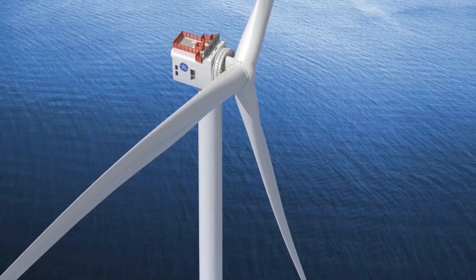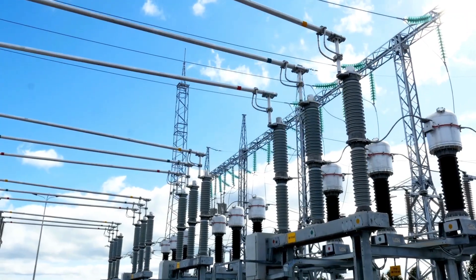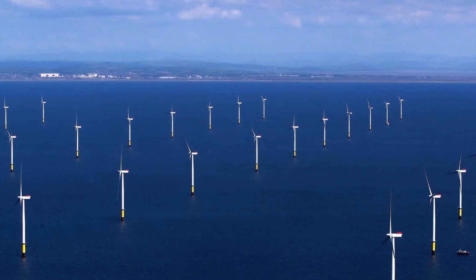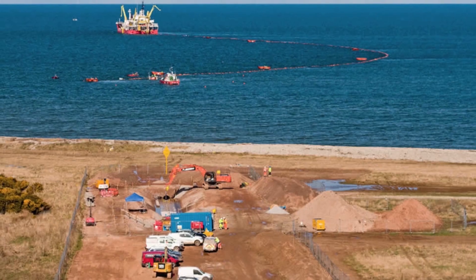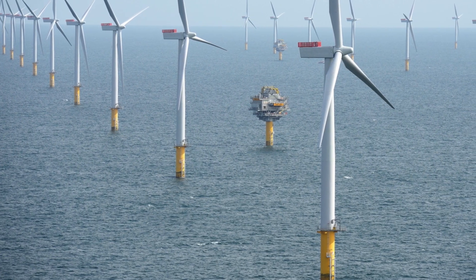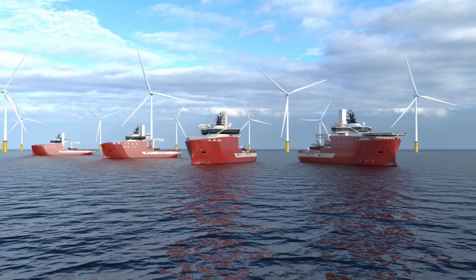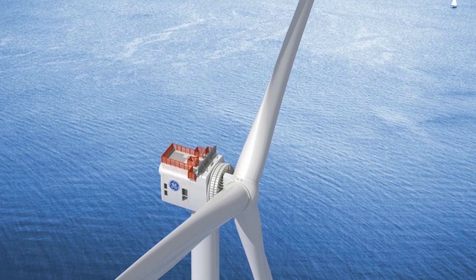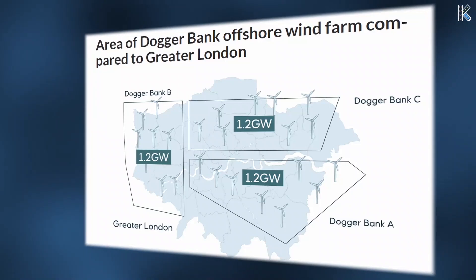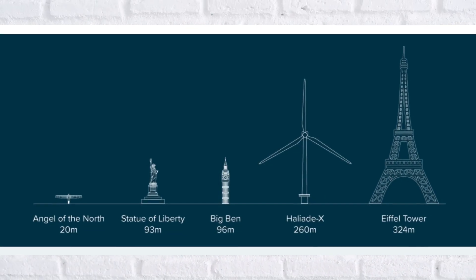This is not a single-phase project. Dogger Bank is being constructed in three major phases — A, B, and C — each expected to deliver around 1.2 gigawatts of power. Dogger Bank A consists of 95 wind turbines, located about 131 kilometers from shore, covering 515 square kilometers. Dogger Bank B, also with 95 turbines, spans about 599 square kilometers. Dogger Bank C includes 87 turbines and is the farthest offshore at about 196 kilometers from land, covering approximately 560 square kilometers. Together, these three phases make up an enormous area of more than 1,600 square kilometers — bigger than London and almost twice the area of New York City.